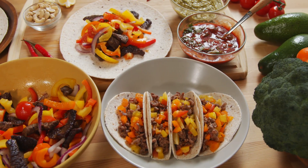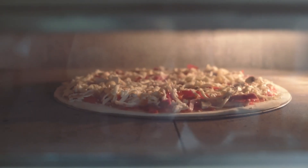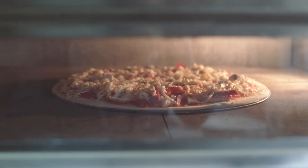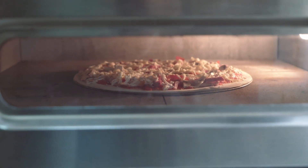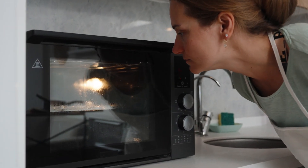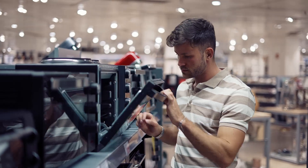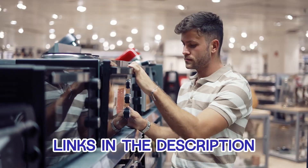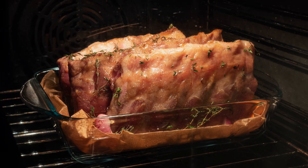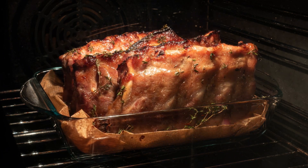Microwave ovens, which first appeared in the mid-1900s, became popular because they could heat food quickly using microwaves. As time passed, these kitchen gadgets have gotten even better, with new features to meet different cooking needs. In this video, I have listed five best microwave ovens for 2024, each offering unique functionalities to make your kitchen experience more efficient. Links to find the best prices on all the products mentioned in this video will be in the description below, helping you make an informed decision without breaking the bank. So let's explore.